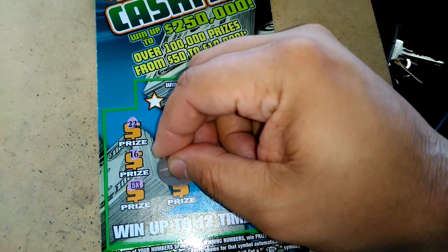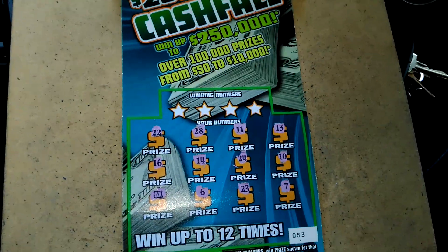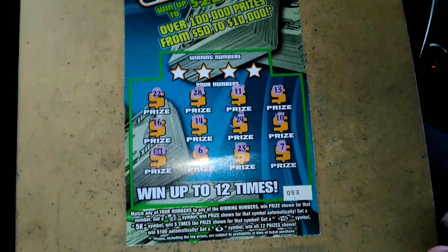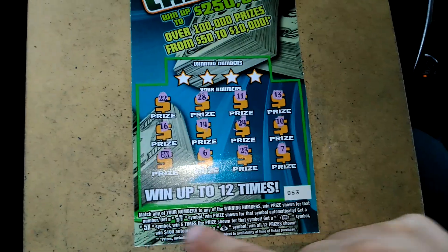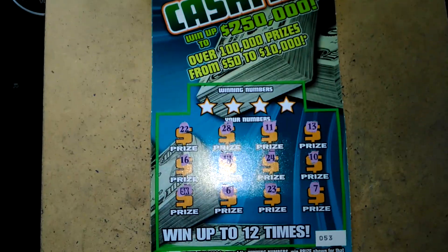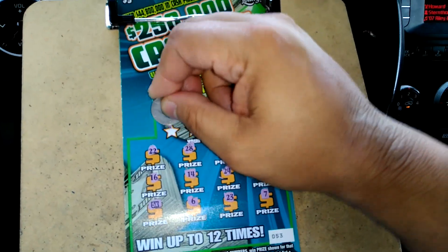We've got a five-time symbol, a 6, a 23, and a 7. And Florida is very popular with the five-time symbol because that usually is an undercover double. So when you see either 5X or 2X nowadays on a $5 ticket in Florida, it just means a double of what you paid on the ticket.